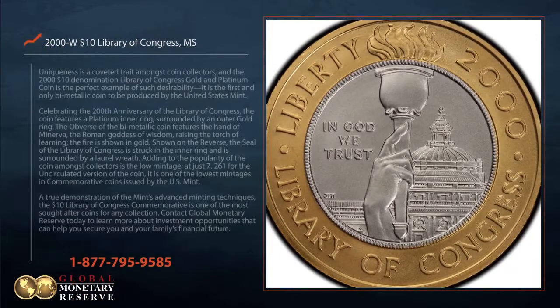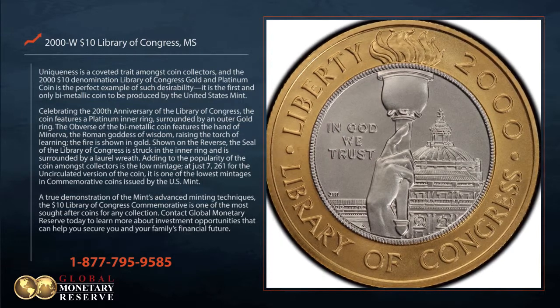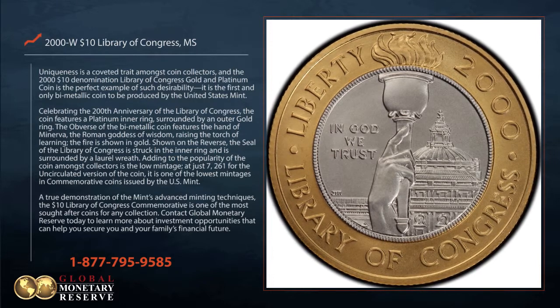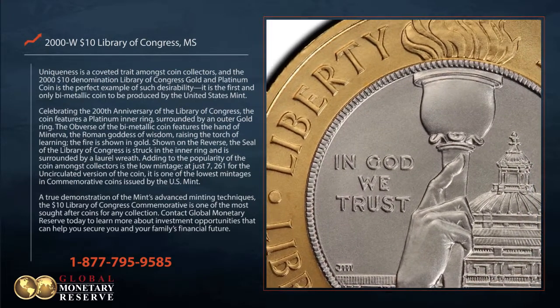Uniqueness is a coveted trait amongst coin collectors, and a $2,010 denomination Library of Congress gold and platinum coin is the perfect example of such desirability. It is the first and only bimetallic coin to be produced by the United States Mint.